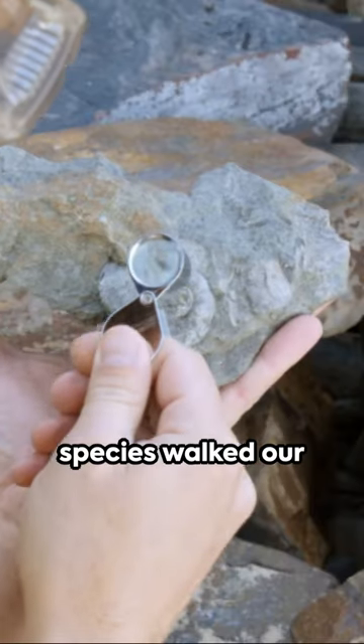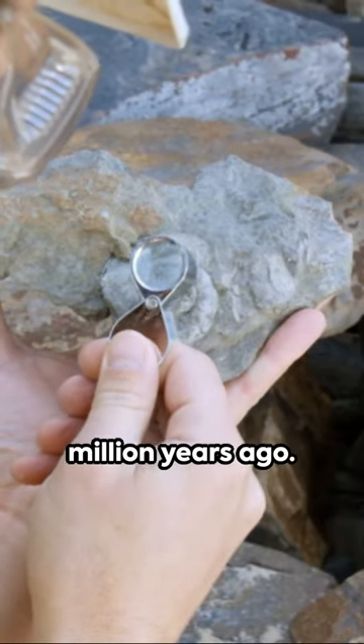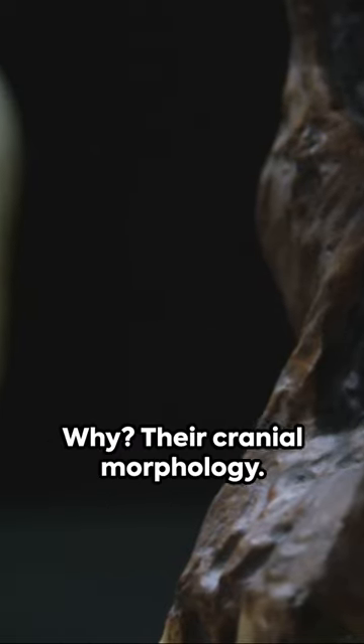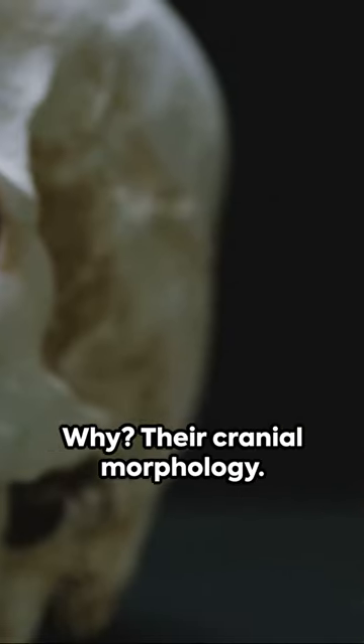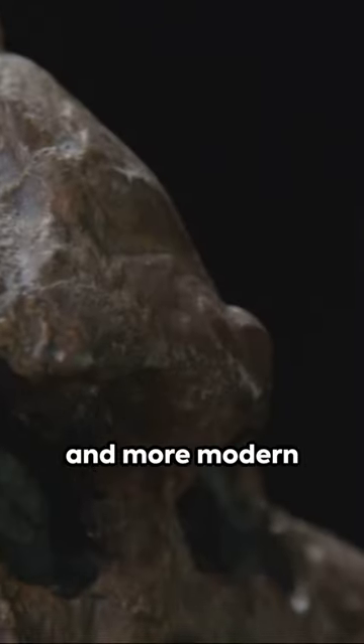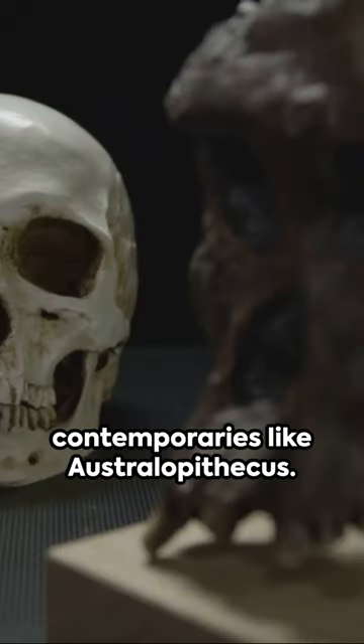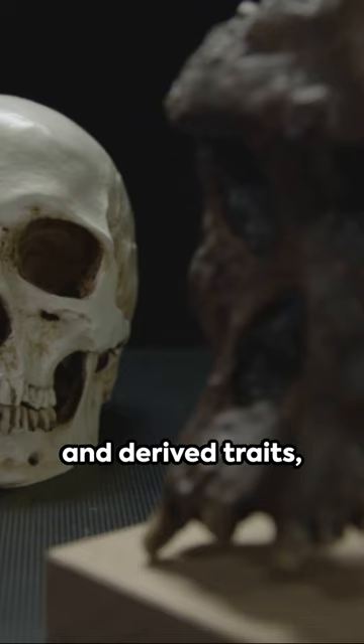This extinct hominin species walked our planet around 1.9 million years ago. Homo rudolfensis stands out in the hominin family tree — their cranial morphology sets them apart. Larger brain size and more modern facial features distinguish them from contemporaries like Australopithecus — a mix of primitive and derived traits.